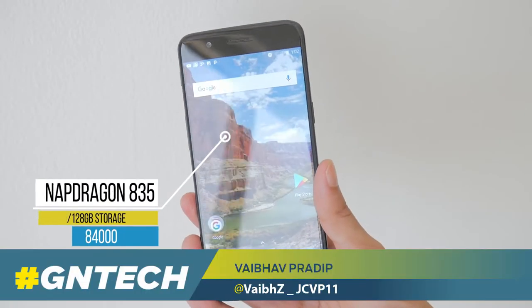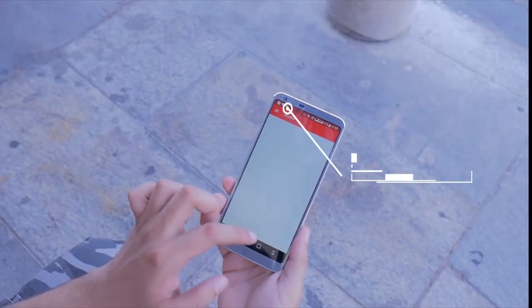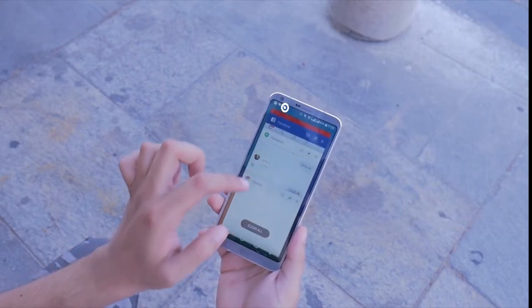The OnePlus 5 is probably the most high-end Android smartphone to date, and compared to LG's G6 and its internals, there's a huge difference. But how does that translate in real-world usage? Well, here's a quick look.